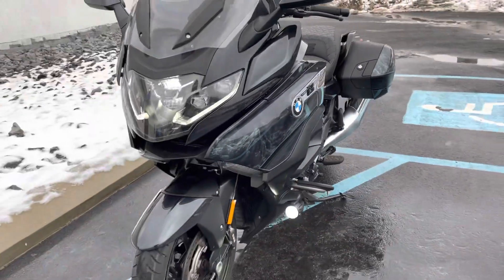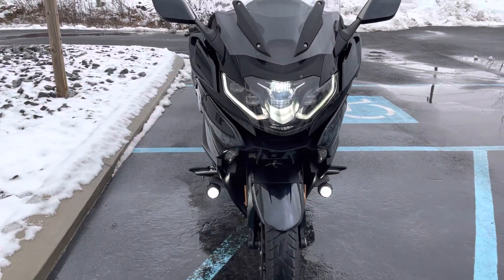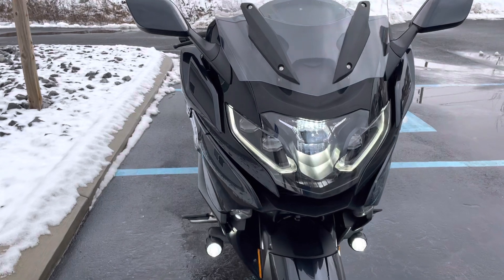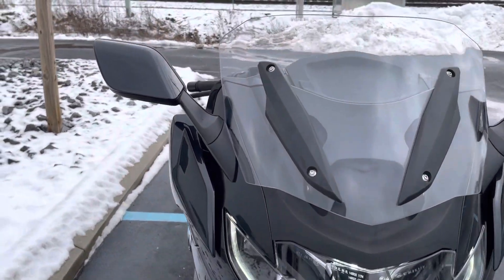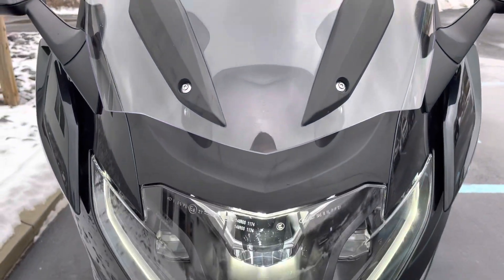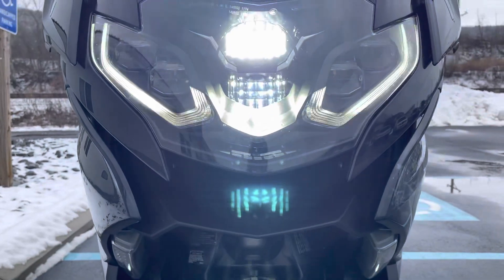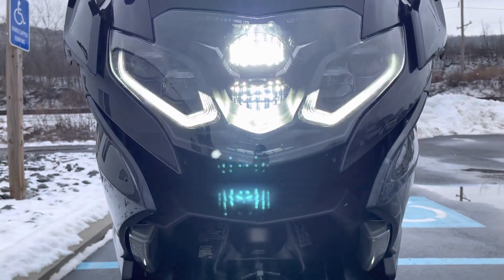The bike is in near perfect condition — there are one or two very minor blemishes that we'll go over. This bike had an MSRP of $29,590 and has factory warranty into March of 2025. You can get a good shot here of the fully LED adaptive headlight.